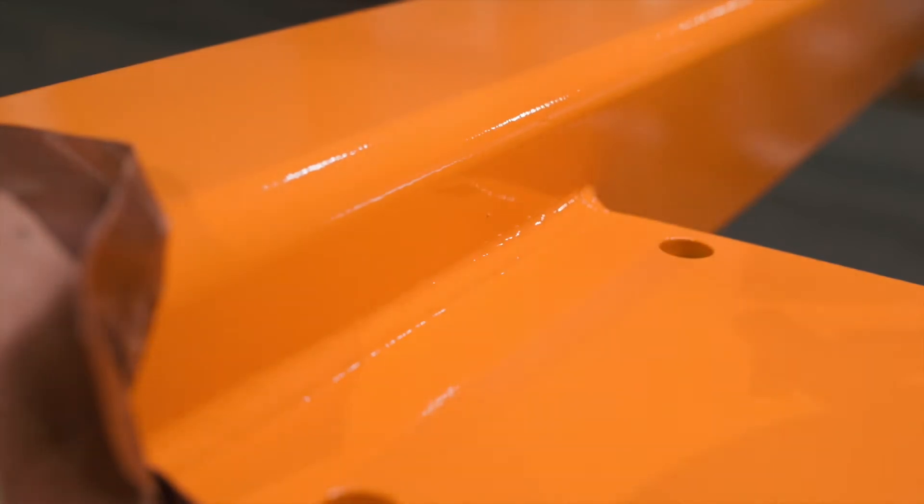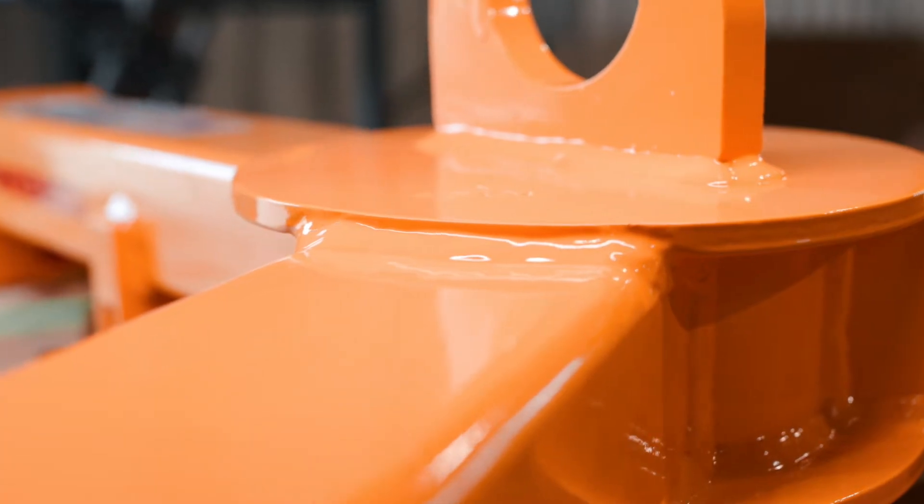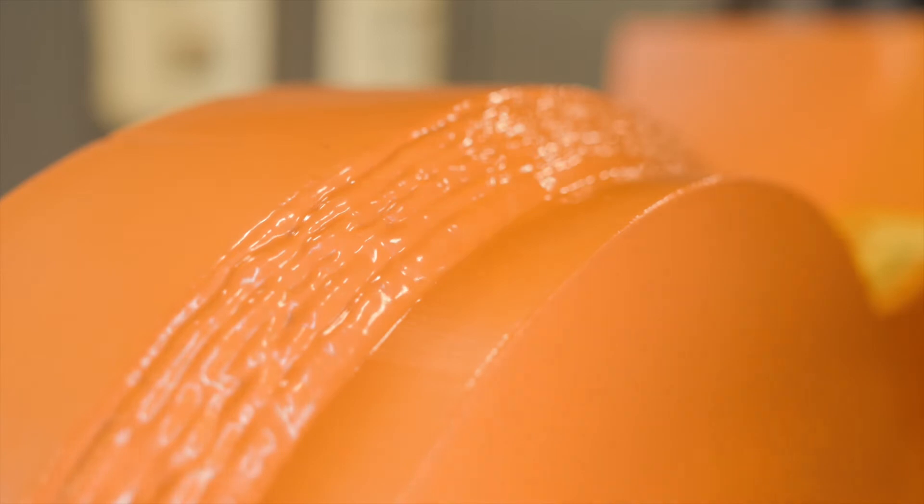Tandemlock welds meet or exceed the industry standard of AWS D14.1. This is the most up-to-date welding standard from the American Welding Society for welding of industrial and mill cranes and other material handling equipment.